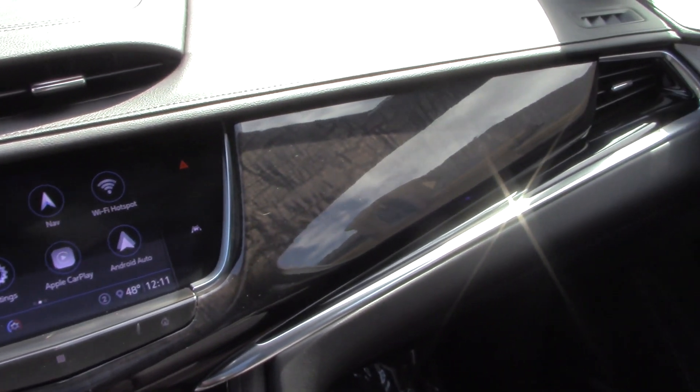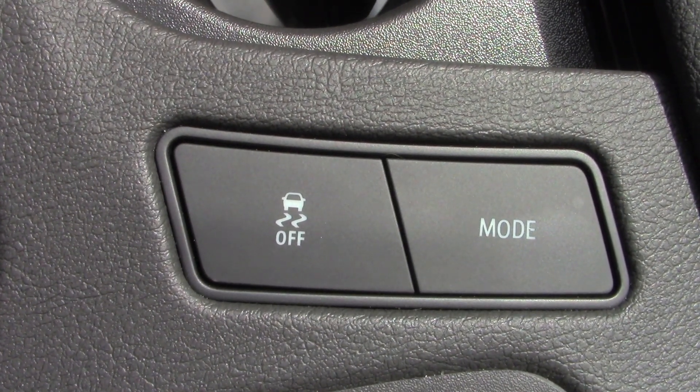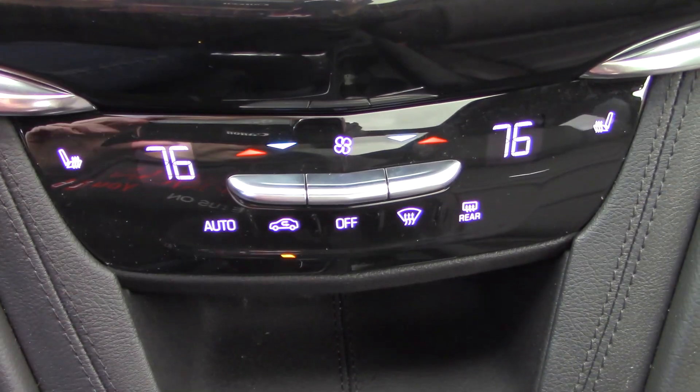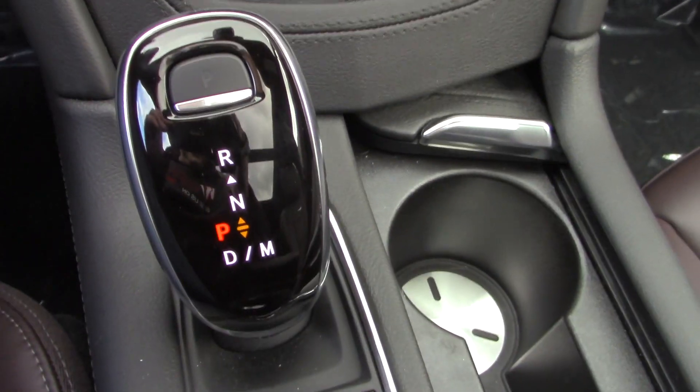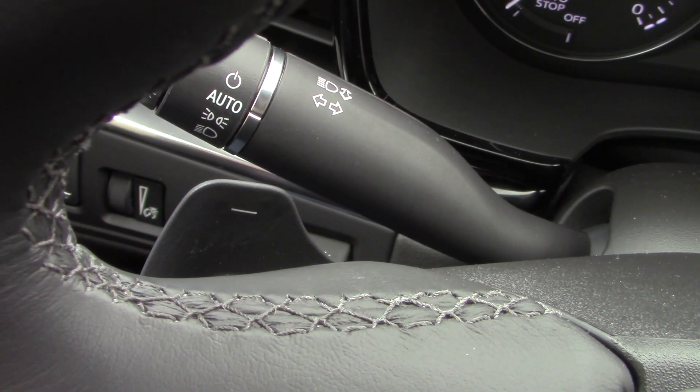The Snow and Ice mode may not be used often in Louisiana, but it's great if you live up north where it snows and ices a lot. You can get the XT6 in either front-wheel drive or all-wheel drive depending on your needs. Everything is controllable through the infotainment screen, including the radio, navigation controls, and air conditioning. Heated seats and a heated steering wheel are also available.